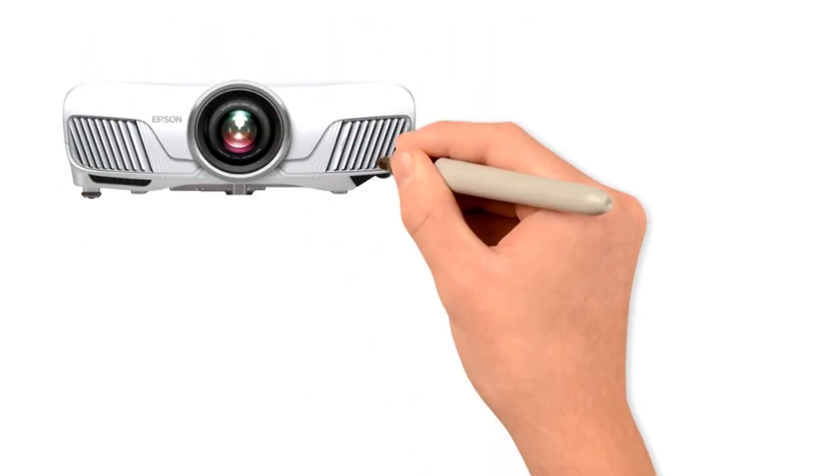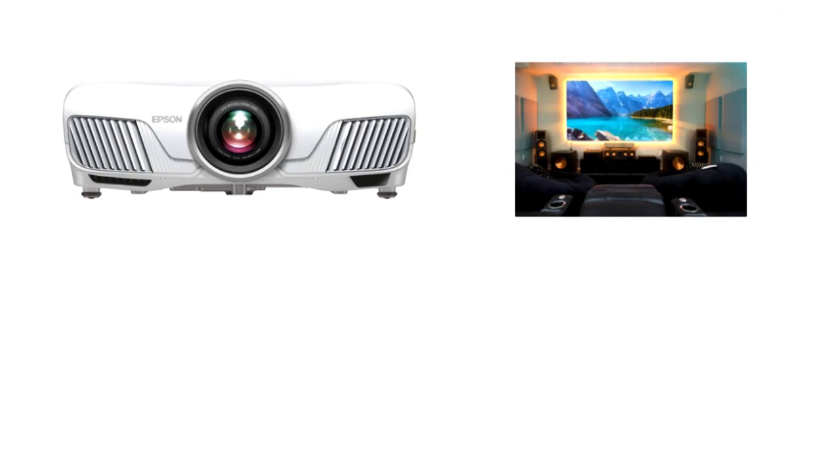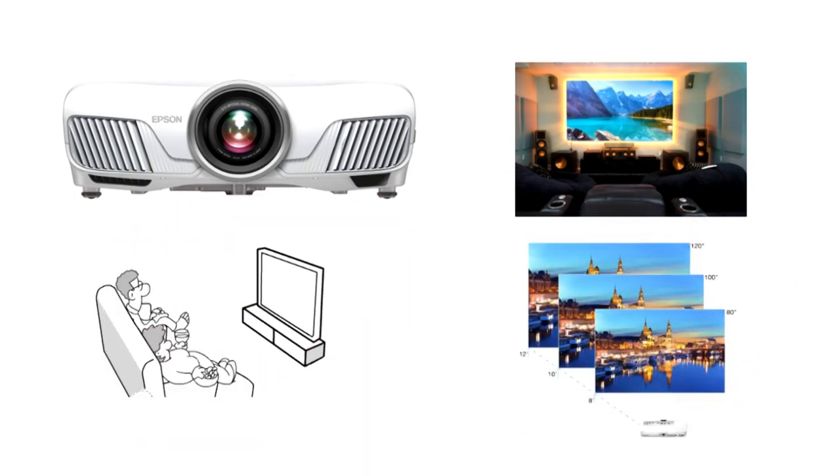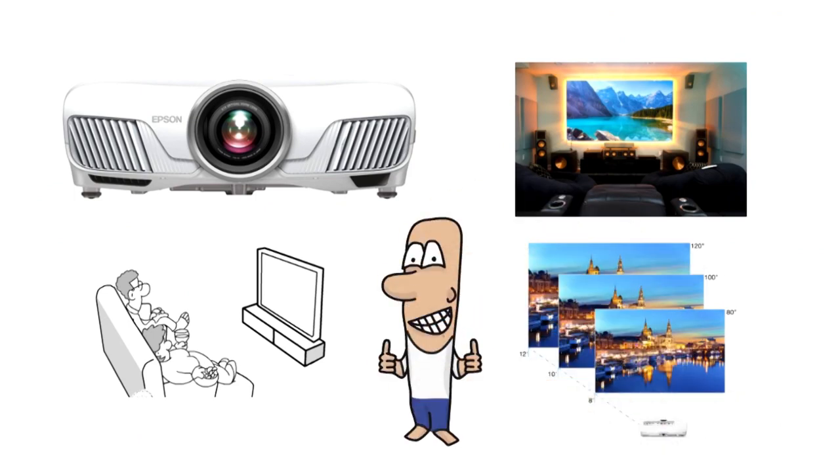Overall, with a projector like this one, you can set up the perfect home theater and enjoy the amazingly immersive experience of watching the movies and content of your choice with impeccable 4K resolution like you have never seen before.